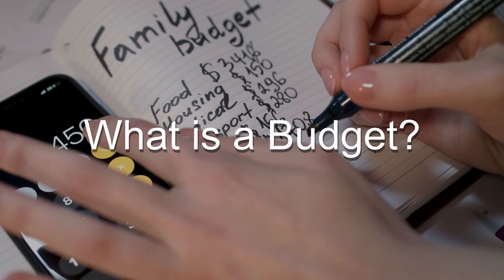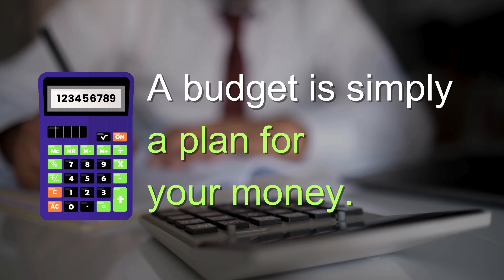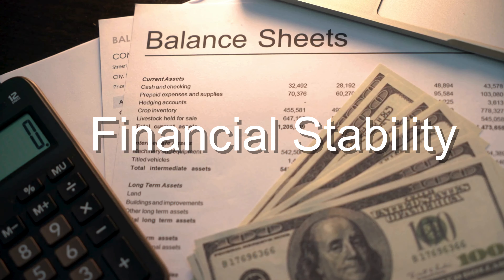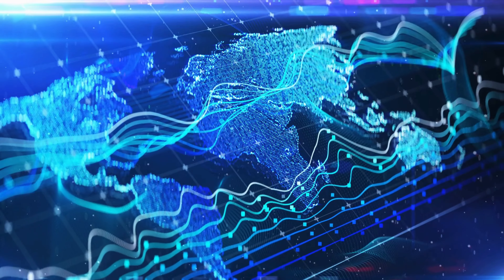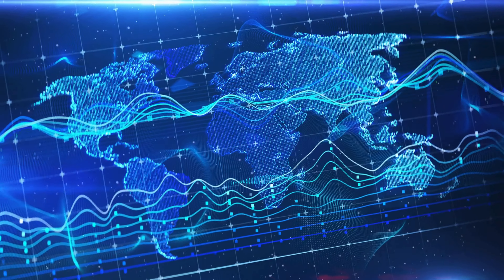Let's start with the basics — what is a budget? A budget is simply a plan for your money. It helps you manage your income, control your expenses, and ensure you're saving for your future goals. Budgeting is essential for financial stability. Think of your budget as a roadmap for your finances — it shows you where your money is coming from, where it's going, and how you can allocate it to meet your needs and goals.